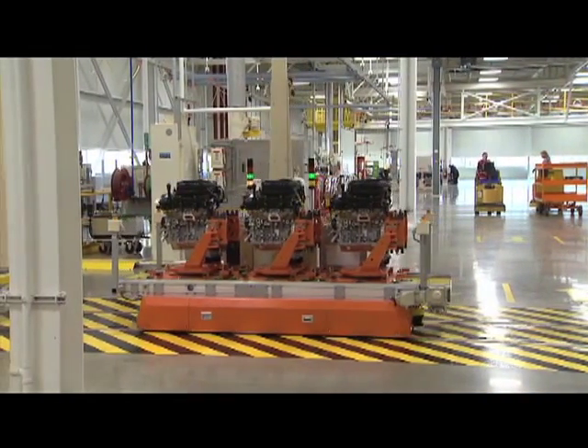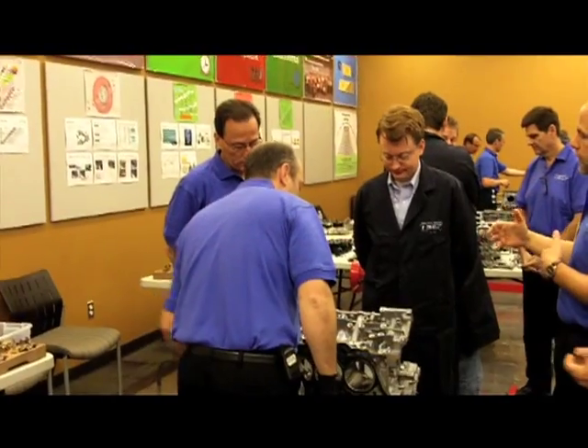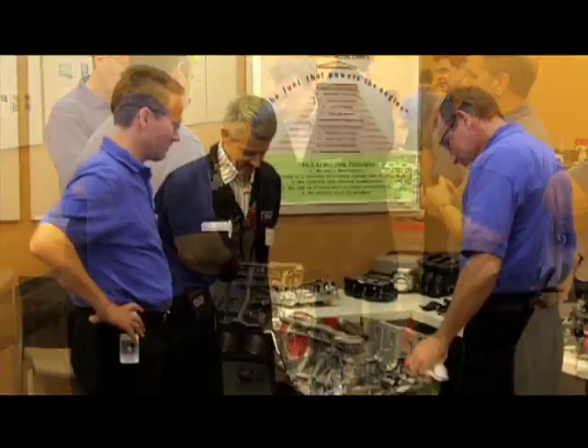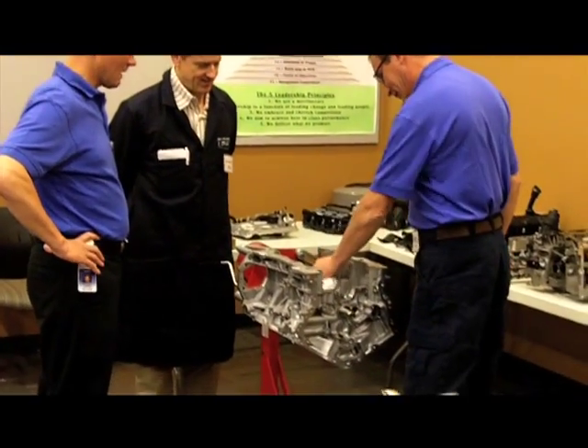recently invited a group of automotive journalists to take a deep dive into the Pentastar engine — not just on paper, but by actually building the engine from the block up.